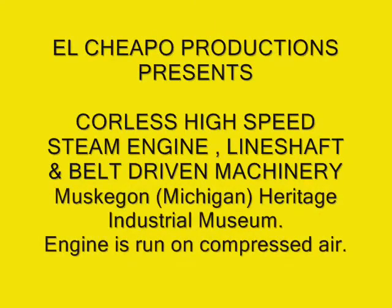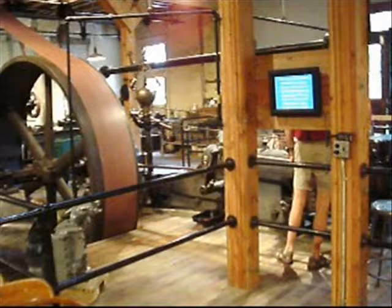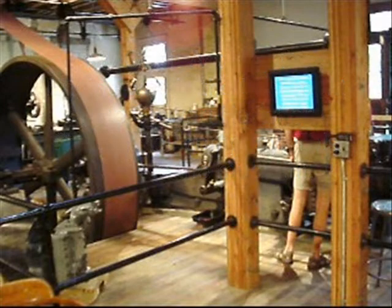In Corliss high-speed stationary engine part one, we saw how the Corliss steam engine works. This is in the basement of the Hartshorn curtain roll company, which went out of business about 1980. This is an actual working high-speed Corliss stationary engine, and because it's run on compressed air, there is no chug-chug as you would expect from a steam engine.